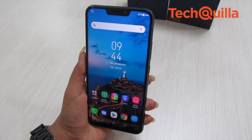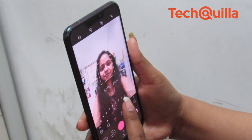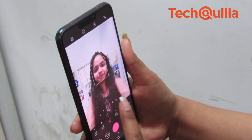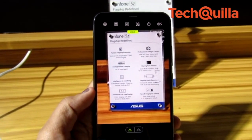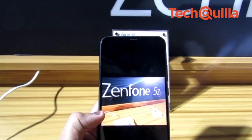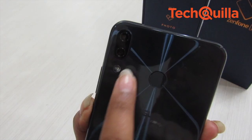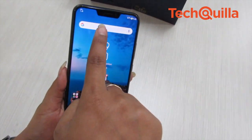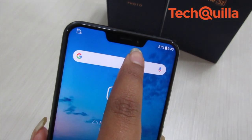On the downside, the device was found wanting in its ability to click high-quality selfies with its 8MP front shooter, especially in low-light settings. The primary camera, which Asus claims gets better with use due to the AI-powered system, fell short of expectations for a phone in this price range. With its 16MP plus 20MP rear camera and 16MP front shooter, the OnePlus 6 has a clear advantage over the Zenfone 5Z.